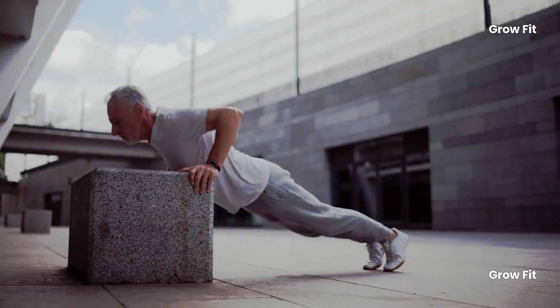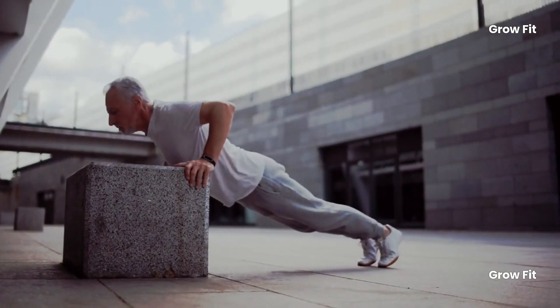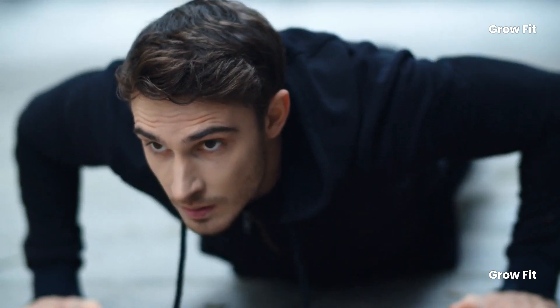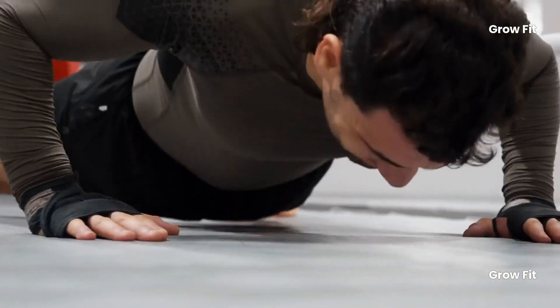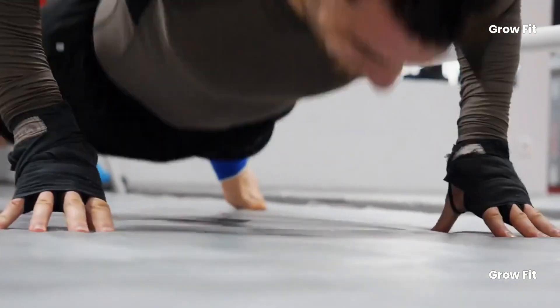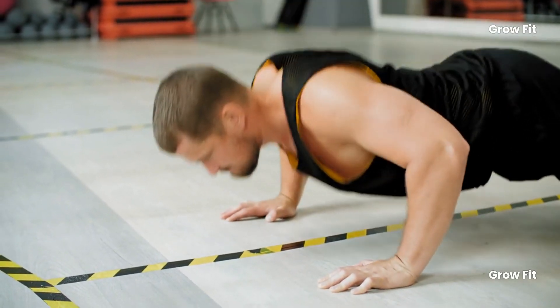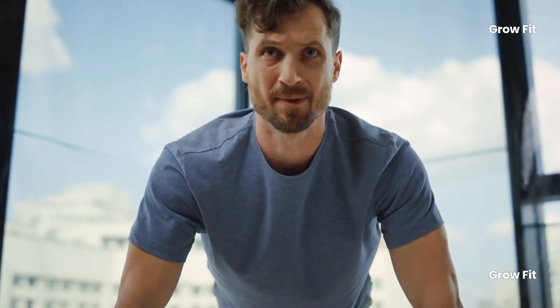Maintaining muscle mass is crucial as we age because it improves mobility, reduces the risk of falls, and enhances overall physical function. One significant benefit of push-ups that is often overlooked is their ability to promote bone health. As we age, our bone density naturally decreases, which can increase the risk of osteoporosis. Push-ups put pressure on your bones, stimulating bone remodeling and helping maintain or even increase bone density.